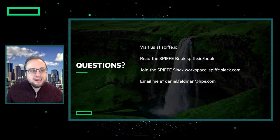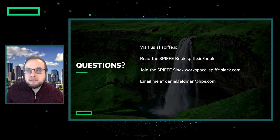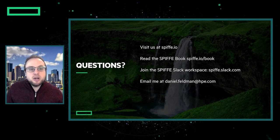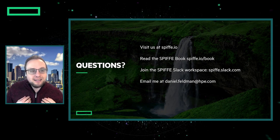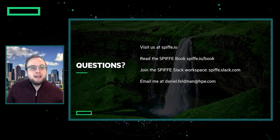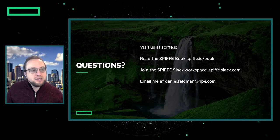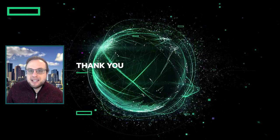That's the lightning talk. If you have any questions, you can visit us at spiffe.io. You can read the SPIFFE book — it's called 'Solving the Bottom Turtle'. You can also join our Slack workspace at spiffe.slack.com — I'm on Slack all day, and that's the best way to get questions answered quickly. Or you can email me at the address on the screen. Thanks for attending my lightning talk. Bye-bye.